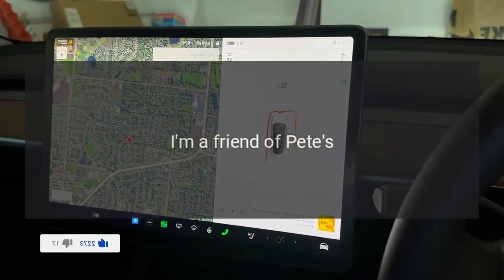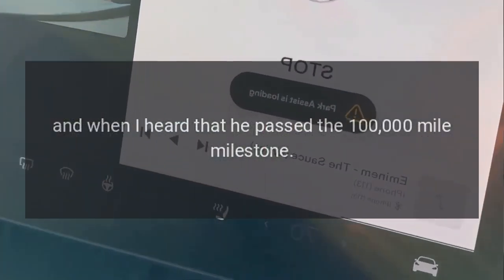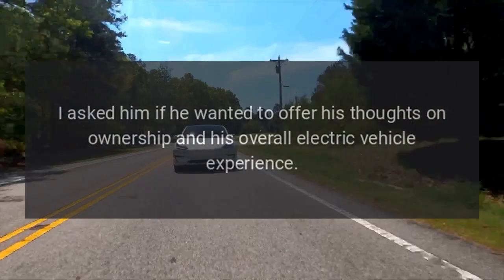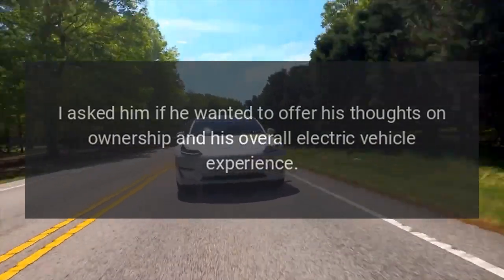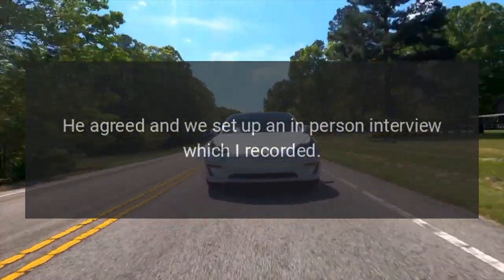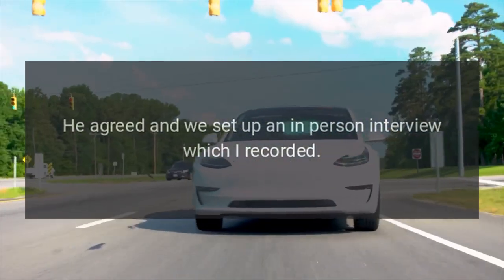I'm a friend of Pete's, and when I heard that he passed the 100,000 mile milestone, I asked him if he wanted to offer his thoughts on ownership and his overall electric vehicle experience. He agreed and we set up an in-person interview which I recorded.